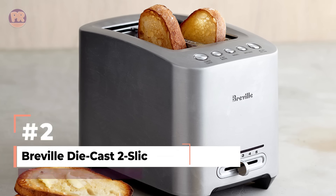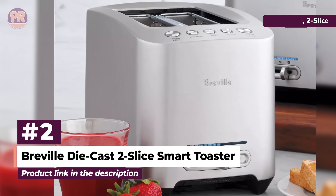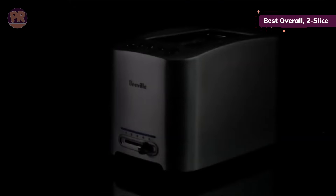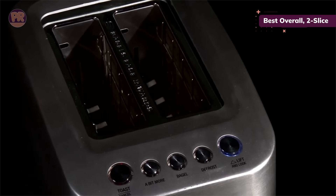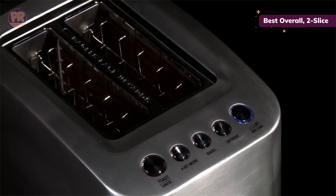The next toaster on our list is the Breville Die Cast Two Slice Smart Toaster. We named it our top overall two-slice pick — in our testing notes, we described it as the Rolls-Royce of toasters and a wonderful upgrade. The side grids expand and hug the bread when the start lever is lowered for maximum heating efficiency, and we had no problem fitting chunky bagels and hamburger buns in the extra-wide slots.